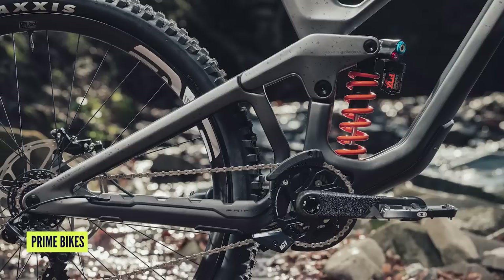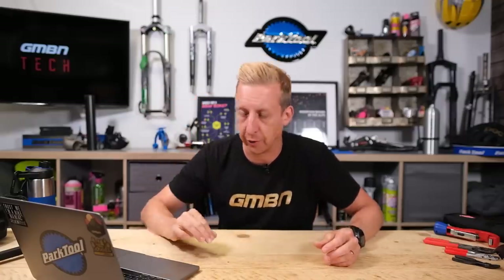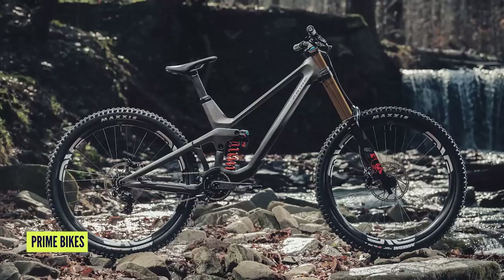Prime calls the Rocket a downhill masterpiece, and I'd be inclined to agree. The crash replacement policy on the seat post is five years, and on the frame it's lifetime. I like the fact it's got a single geometry — just get on it and go win a race. That might bother some people. Do you think this bike is a downhill masterpiece? Let us know in the comments.